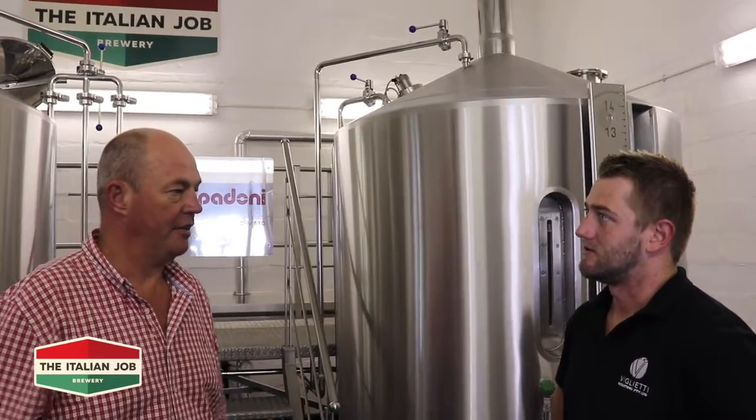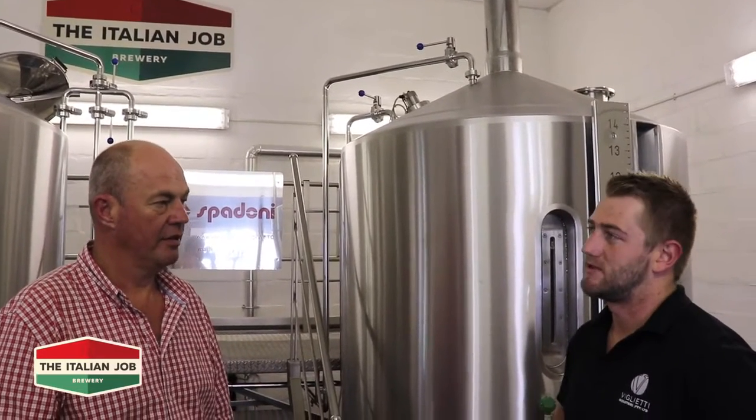You guys set it up? Yes, we've got a full technical team and a full spares department upstairs as well, so we do all the installation, the commissioning, the training — everything included. Okay, and you have a brewer and an assistant brewer? Yeah, we've got our assistant brewer and then our master brewer Sven. Sven the German? Yeah, the German. He's not here today.